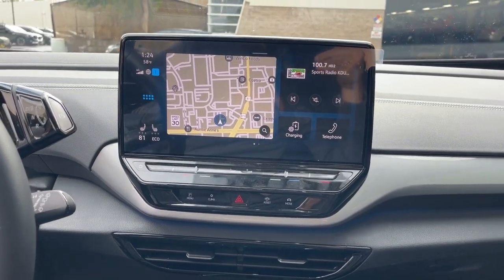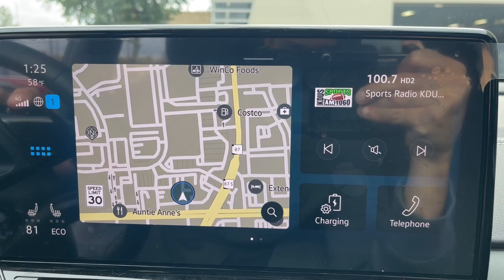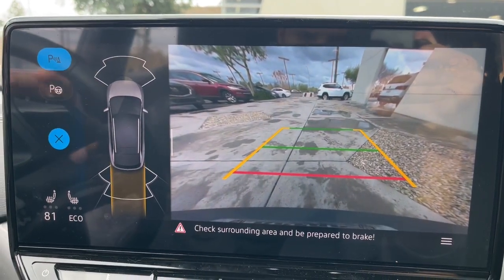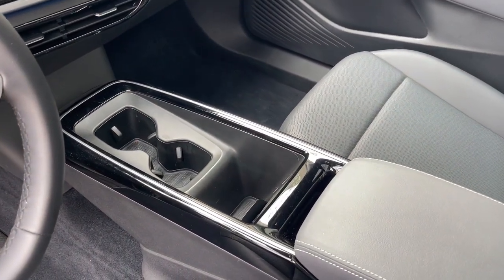These are just some of the great options this vehicle comes with: heated steering wheel, navigation system, keyless entry, power passenger seat, heated mirrors, satellite radio, backup camera, fog lamps, power liftgate, and alarm.